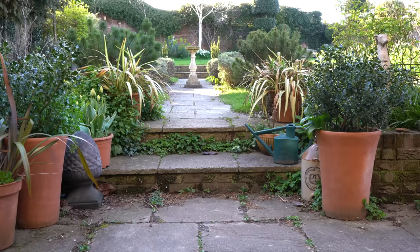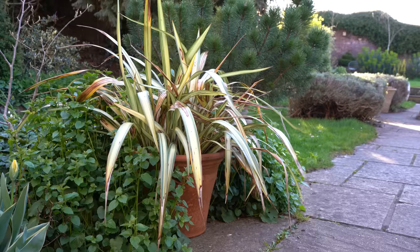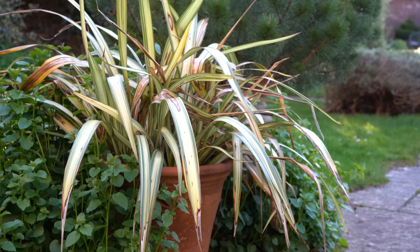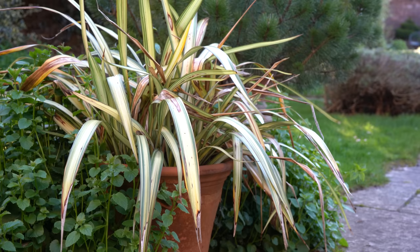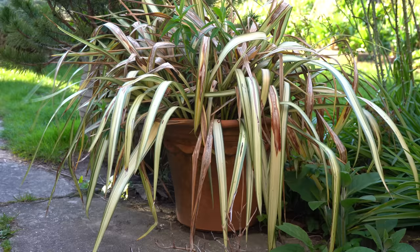Outside the back door I've got two phormiums in pots and you can see by the brown marks that they've been hit hard by the frost — they're borderline tender for our part of the world. I'm not going to do anything to them immediately. When plants are damaged by unexpected cold or hot weather, it's often best to let them recover on their own, because cutting stimulates growth and puts the plant under more pressure. I'll put up with the brown marks until it's time to divide them, and by then I hope there'll be fresh green growth and we can pick out the brown leaves.